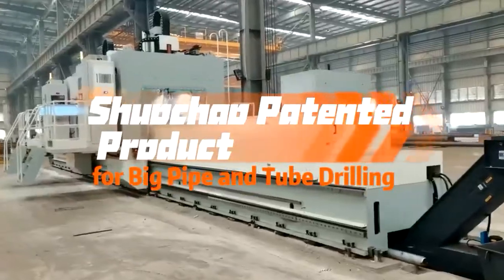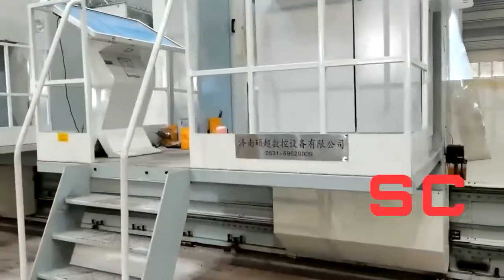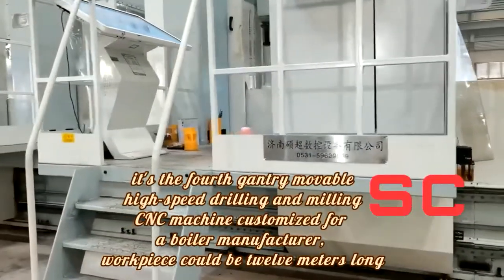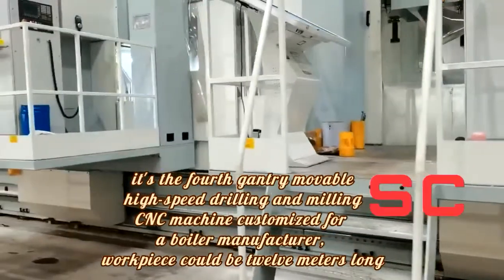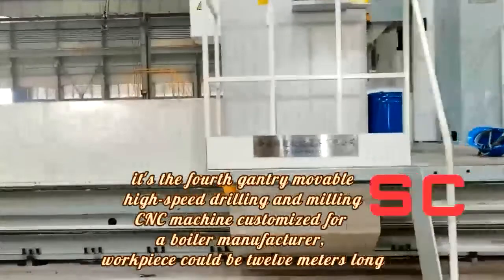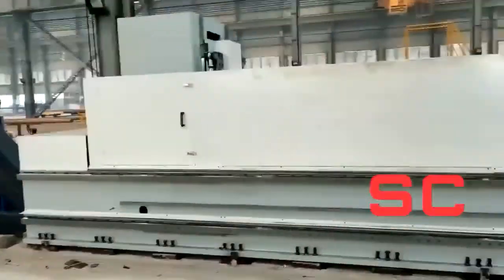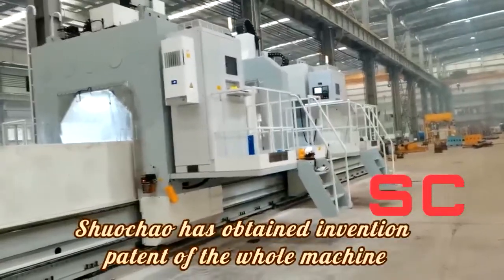Shuechou patented product for big pipe and tube drilling. It's the 4-scale removable high-speed drilling and milling CNC machine customized for a boiler manufacturer. Workpiece could be 12 meters long. Shuechou has obtained the invention patent of the hull machine.